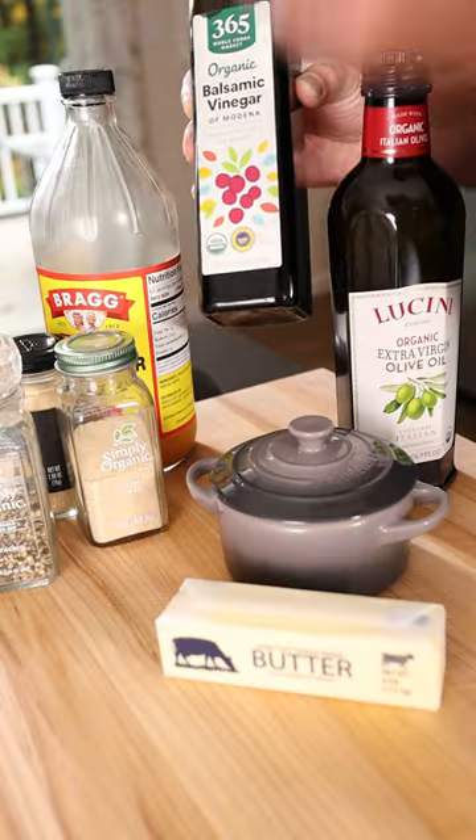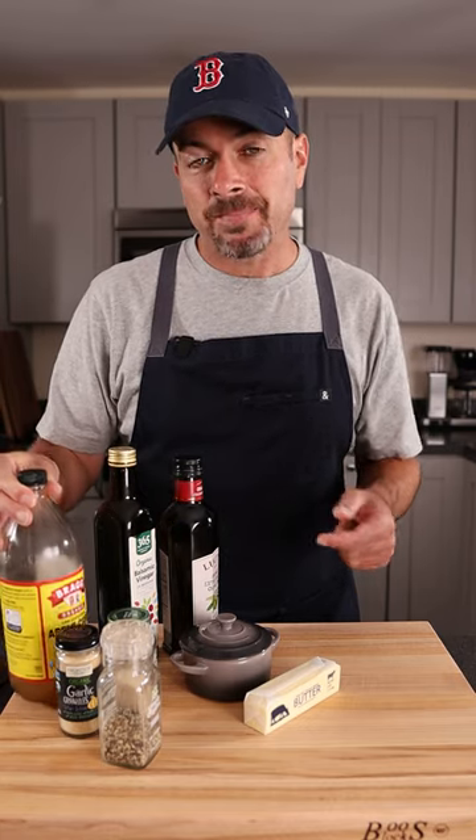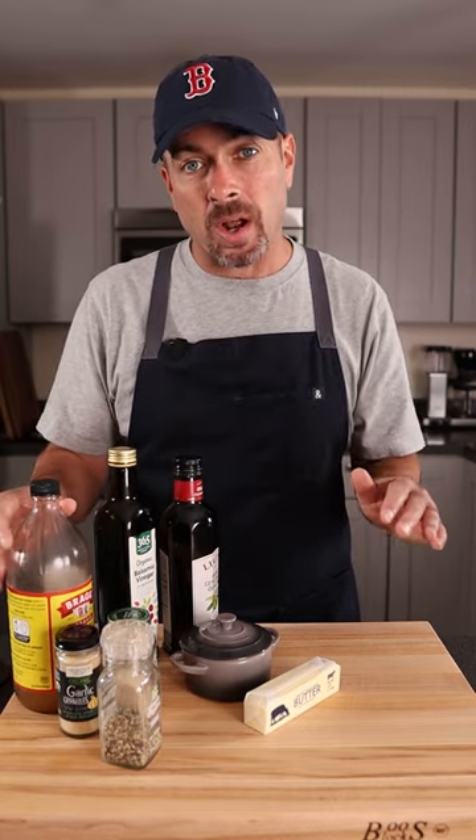You need acids. I love balsamic vinegar or just regular apple cider vinegar. You need that acid to balance out a lot of dishes.